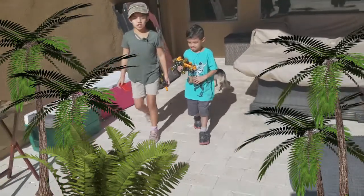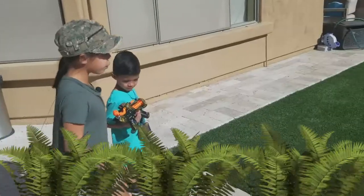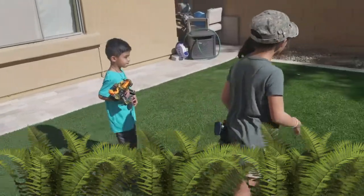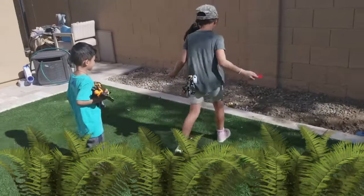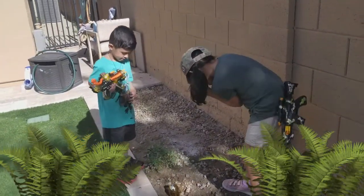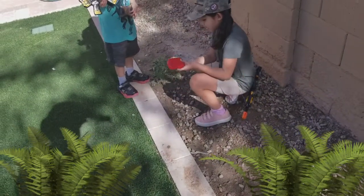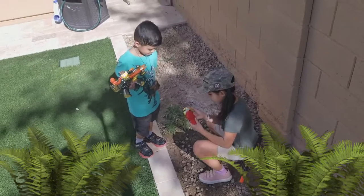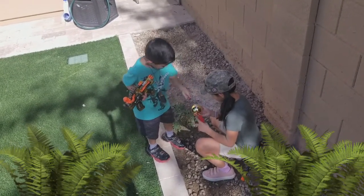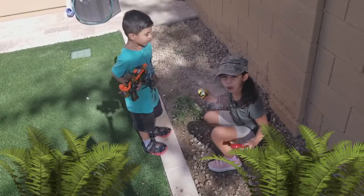Let's go to the grassy area first. Oh cool, look, we found one! Let's take some pictures of it. Oh, look at that. It looks like dinosaur poop. Gross!